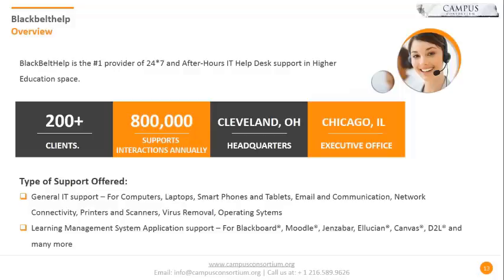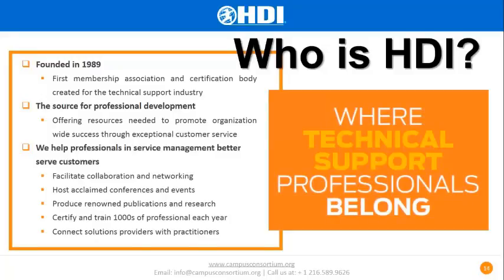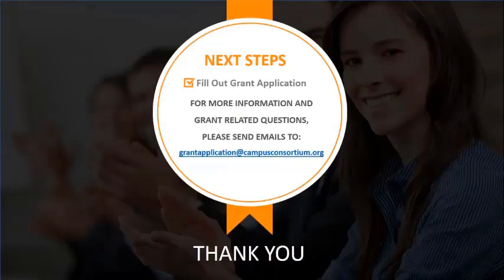Black Belt Help provides many types of support: IT support, 24/7 after hours for enrollment, financial aid, student services, and learning management systems. As for HDI — if you need help getting your professionals trained, you can reach out to HDI, where they will help your technical support professionals get certifications on how to handle resources and clients. They've been doing it since 1989. Thank you so much once again for dialing in. Amanda, it was really nice to have you on this webinar — thank you for your time and effort. It was great to know you're one successful institution who's gone live with the funded grant. Have a great day.